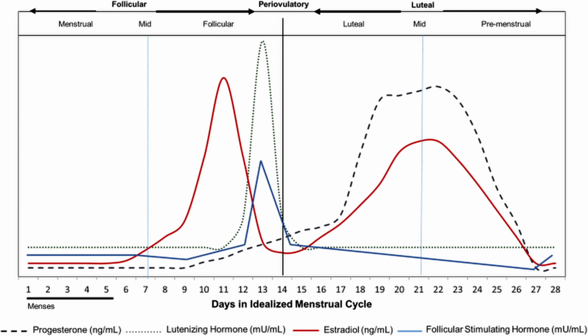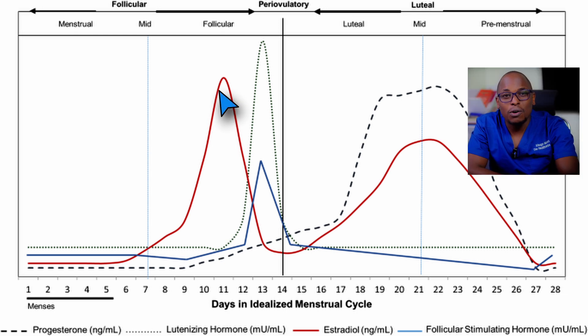We have four hormones that are very important in a lady — they control the menses directly. The first one is follicle stimulating hormone (FSH), which is produced to make an egg mature in a follicle. After the egg matures, it triggers production of luteinizing hormone (LH), which triggers ovulation. After ovulation, you can either become pregnant or not.